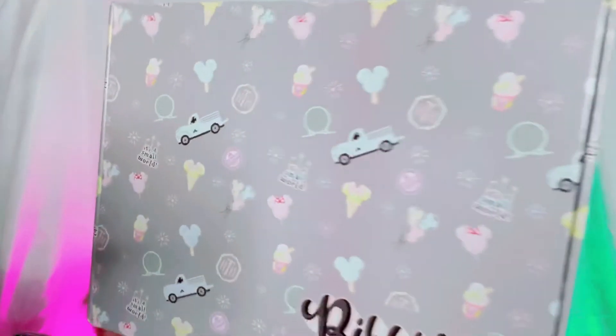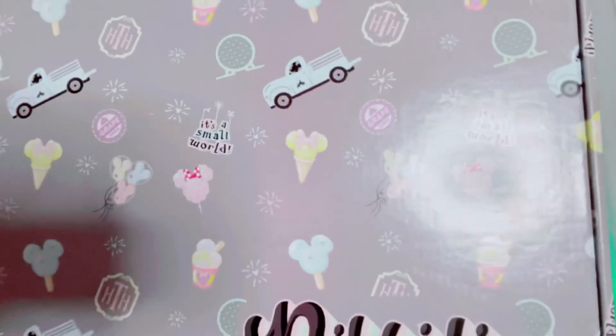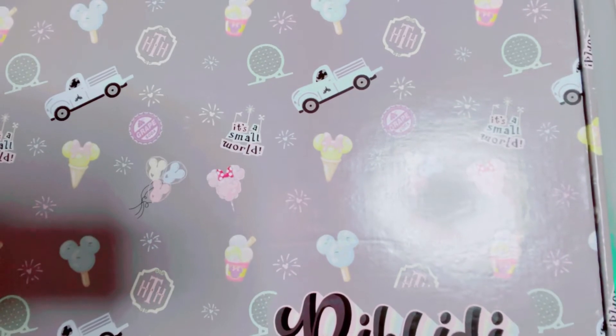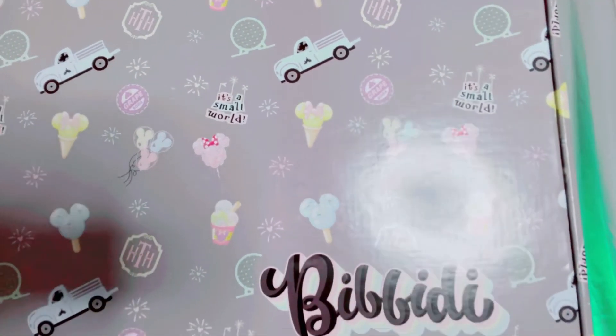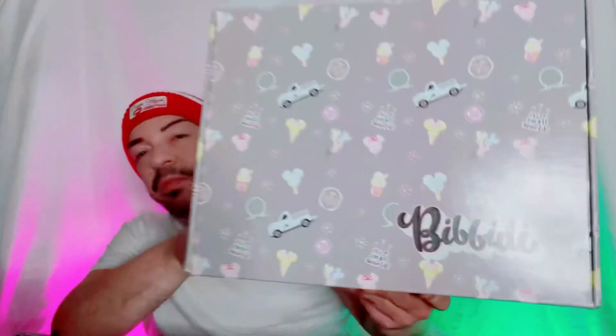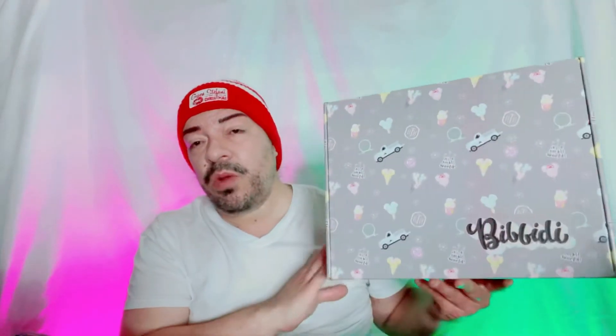The wrapping — you all know presentation is everything to me — just look at this box! It has Mickey balloons, cotton candy, ice cream, there's a truck, just everything Disney. Look at the Disney sign, how beautiful! In Christmas the box is either red or green, also beautiful. I just missed it by a couple of months, but anyways let's go ahead and open up this box.